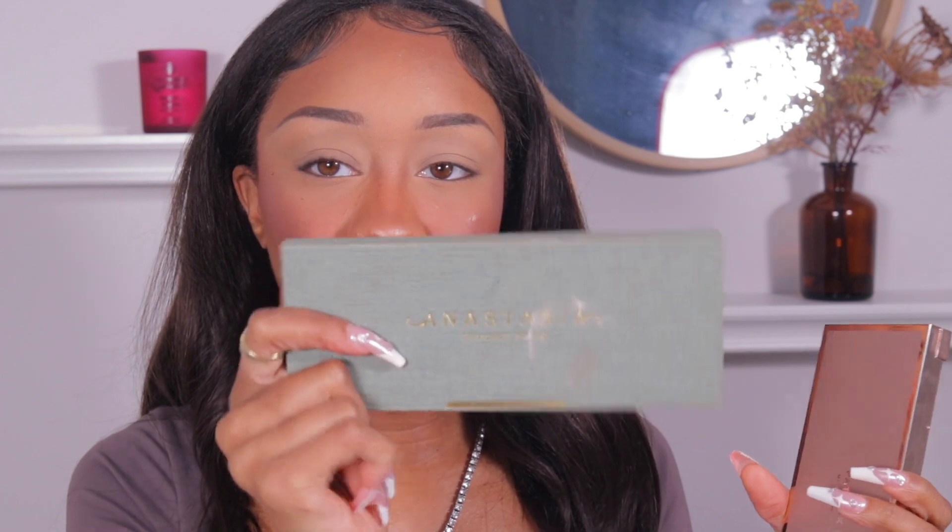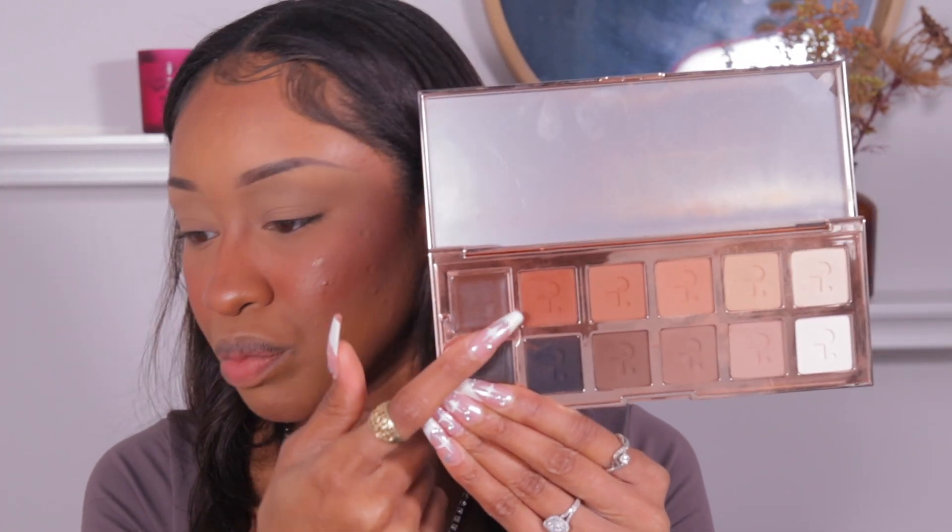We're moving on to eyes now. I'm only gonna use one color from my Anastasia Nouveau palette, and for the rest of the shadows I'm gonna use my Patrick Ta Major Dimension palette. I'll start out with the darkest brown.